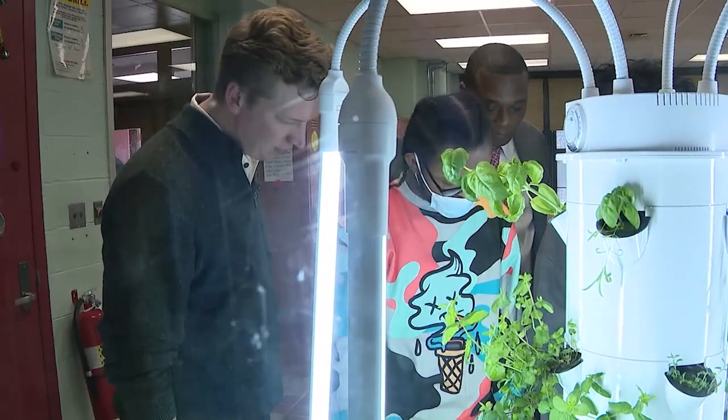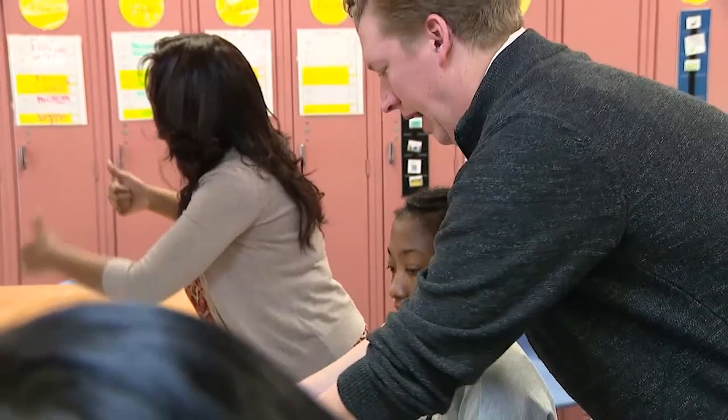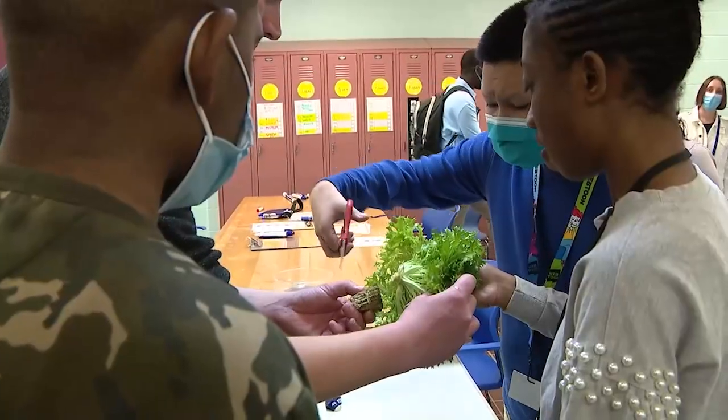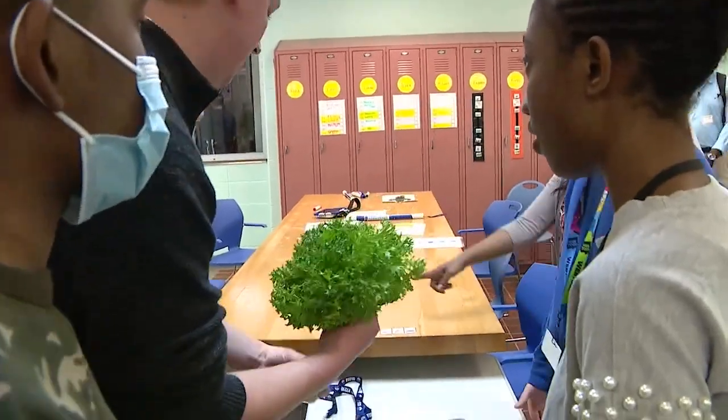We take our data, so we check the pH levels. We check the electroconductivity, which tells us the mineral nutrient level, because with hydroponics we're not using any soil — we're using just water, and the students add nutrients when needed. Special education teacher Connor Barry swears he had no hydroponics background before teaching this class. He sure fooled us.